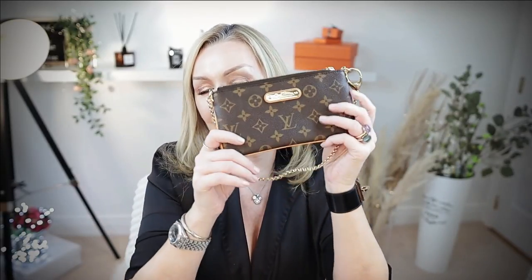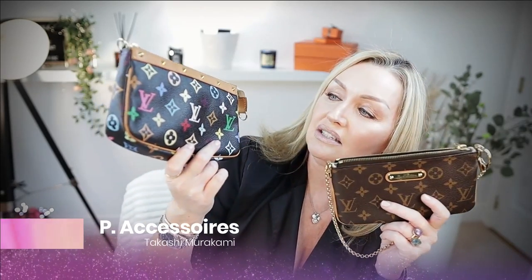Hi everybody and welcome back. Today we are comparing two little beauties. I'm going to give you a full review on this little bag that I bought recently — she is the Mila Clutch in Louis Vuitton — and compare her to the beautiful Pochette Accessoires in the Takashi Murakami print. I'll give you size comparisons and all the rest.